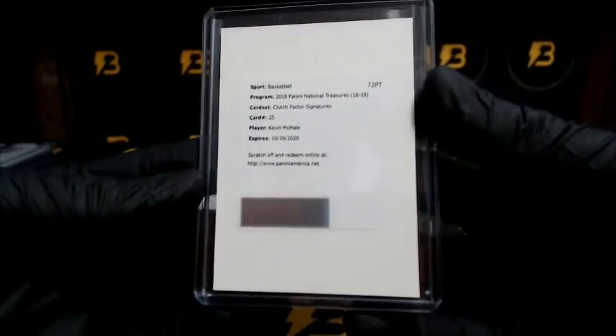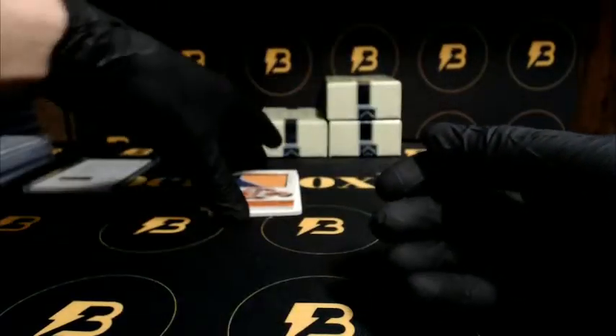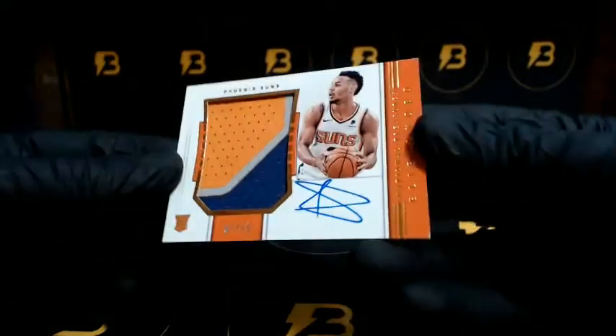We got Clutch Factor Signatures — Kevin McHale, have to check on that one. We got Sprewell five out of five going out to the Knicks, NBA great signatures. We got Andrew Wiggins to 99 going out to the Timberwolves, game gear and horizontal RPA three color patch.